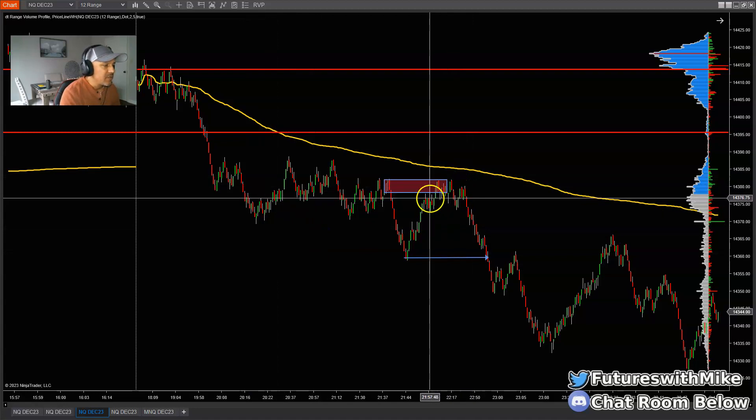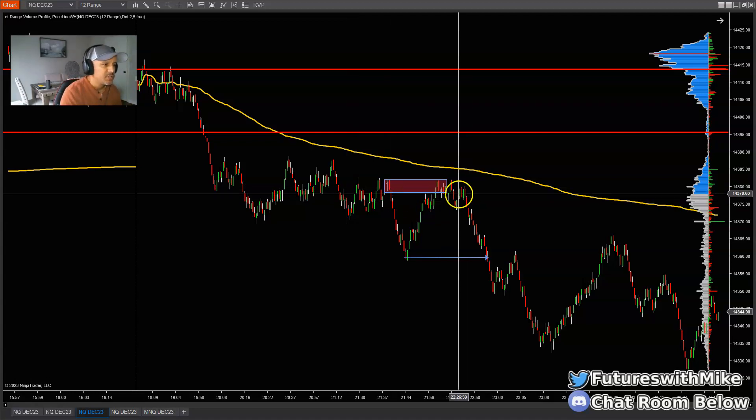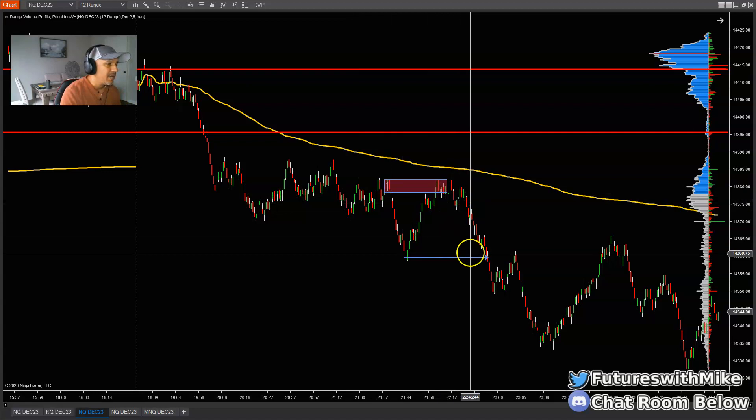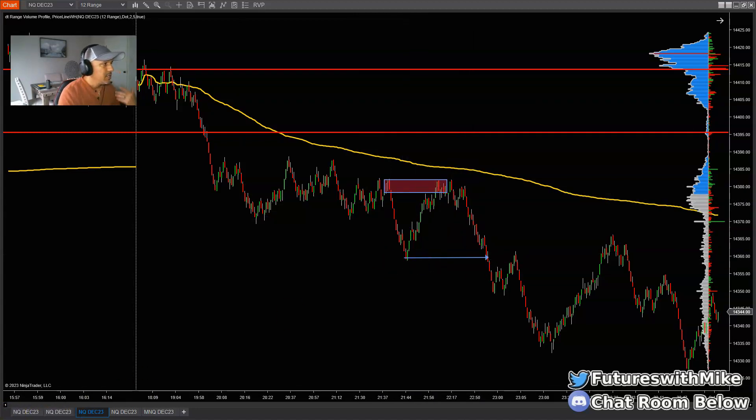This was a trade I took into the overnight session — a pullback to an area of supply because the market was breaking structure to the downside. We were making lower lows and lower highs, so my thought process was to really look for short entries. I took a short at supply and took it back down to the lows. That was a trade I took into the overnight session before the market opened up today.